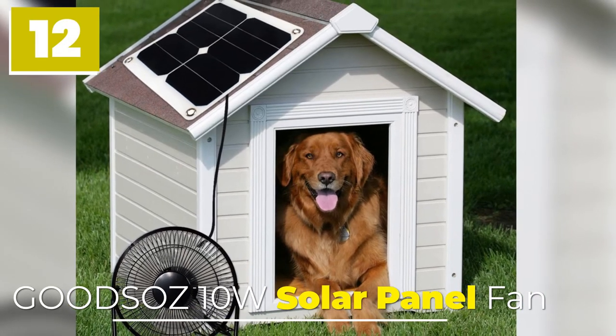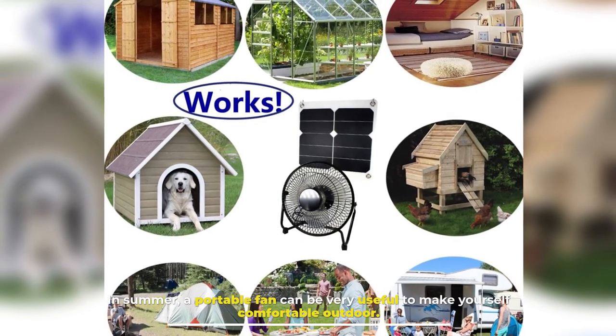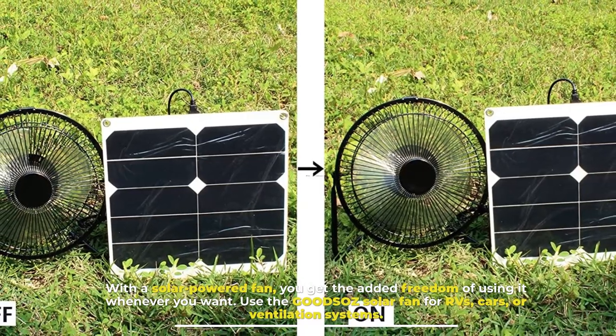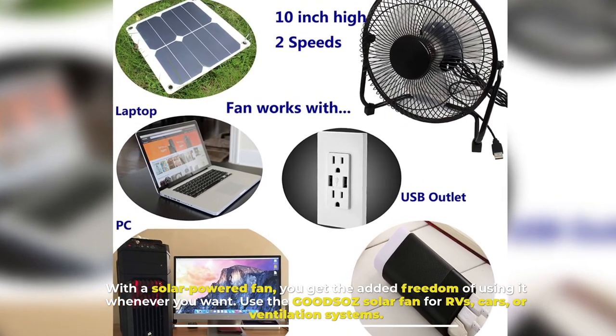Number 12: GoodSose 10W Solar Panel Fan. In summer, a portable fan can be very useful to make yourself comfortable outdoors. With a solar-powered fan, you get the added freedom of using it whenever you want. Use the GoodSose solar fan for RVs, cars, or ventilation systems.